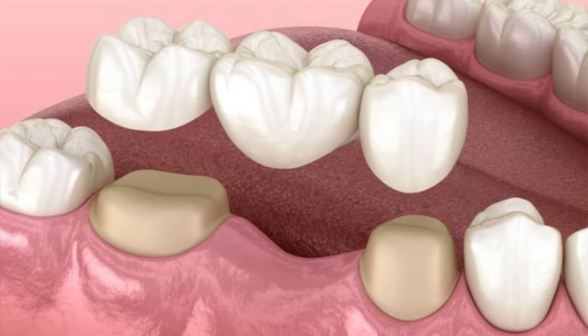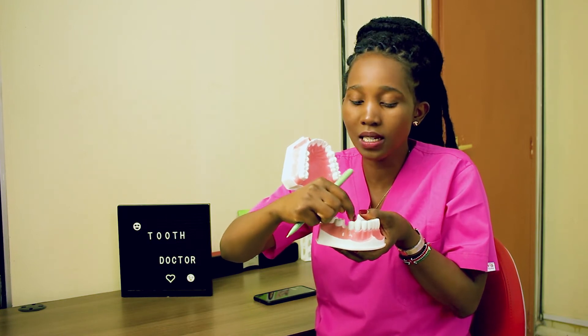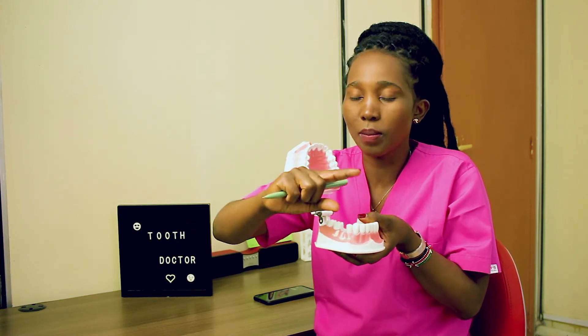Another option you have is getting a crown and bridge. It comes with its own disadvantages. For instance, if you are missing this tooth here, the adjacent teeth on either side — we normally drill them a little bit to act as support in order to replace the missing tooth.